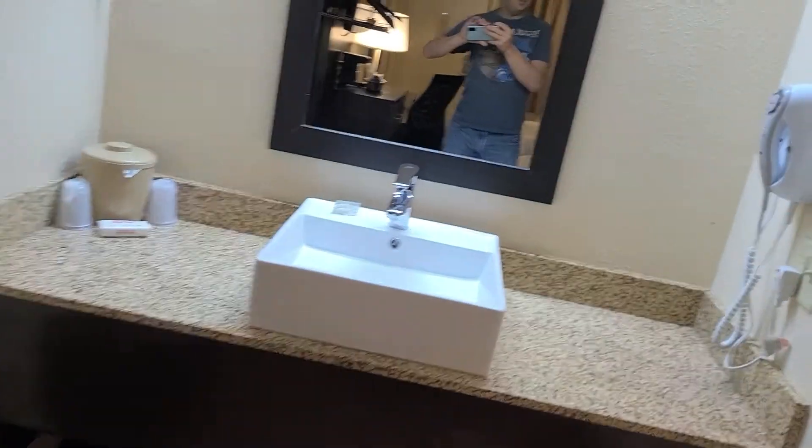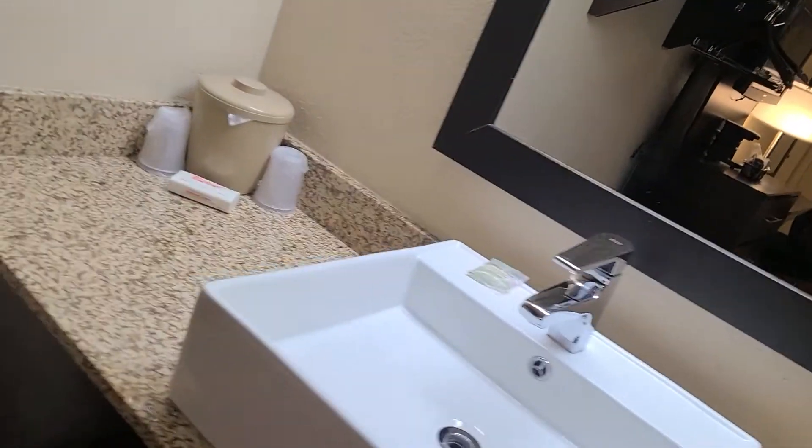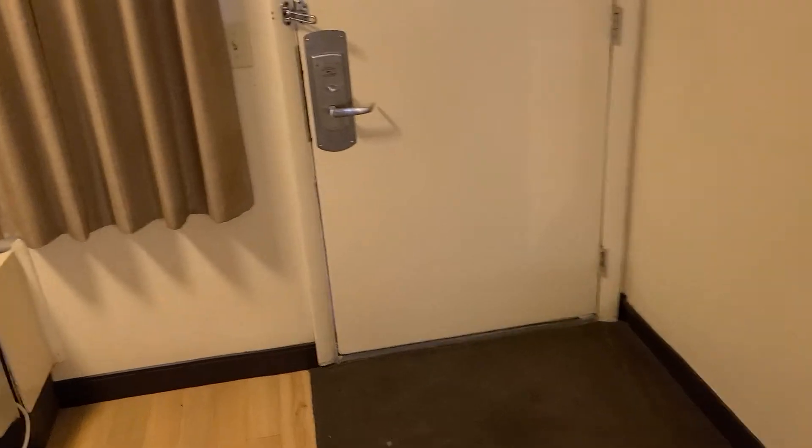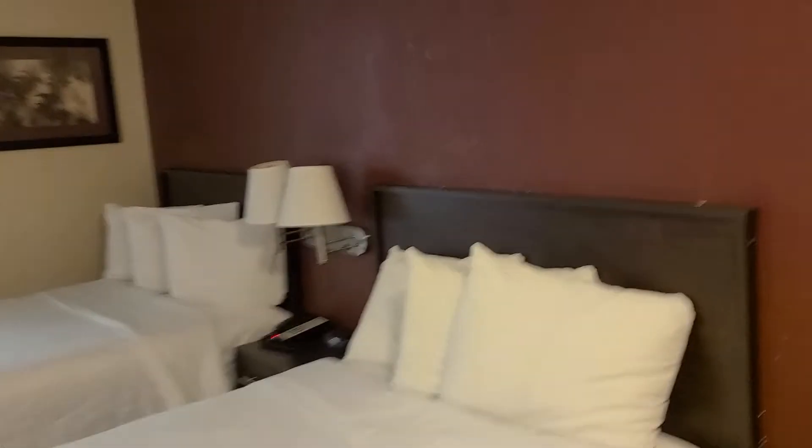My overall thoughts on this room: this is about as cheap as you're going to get within a reasonable distance of the pageant, if that's the reason you need a place to stay. So under the condition that you need something near the pageant and want to get something cheap, then I will recommend it.